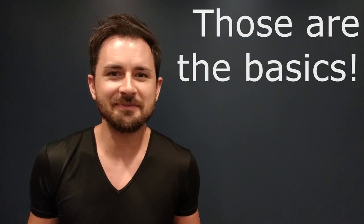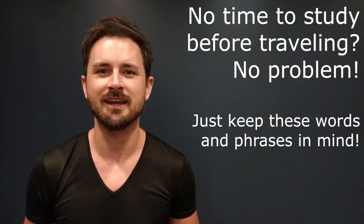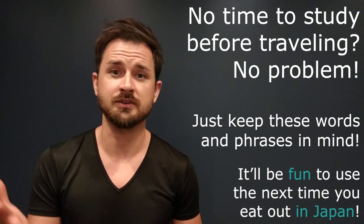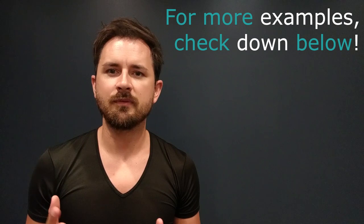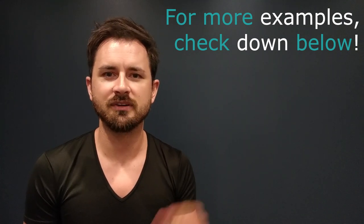That's pretty much it — it's nothing difficult at all. This is great for people who don't have the time or money to put in hours of studying Japanese before a trip or before coming to live here. You might as well keep it in the back of your mind; you never know, it might come in handy. I've also provided a few excellent and practical examples down below, so definitely check those out.